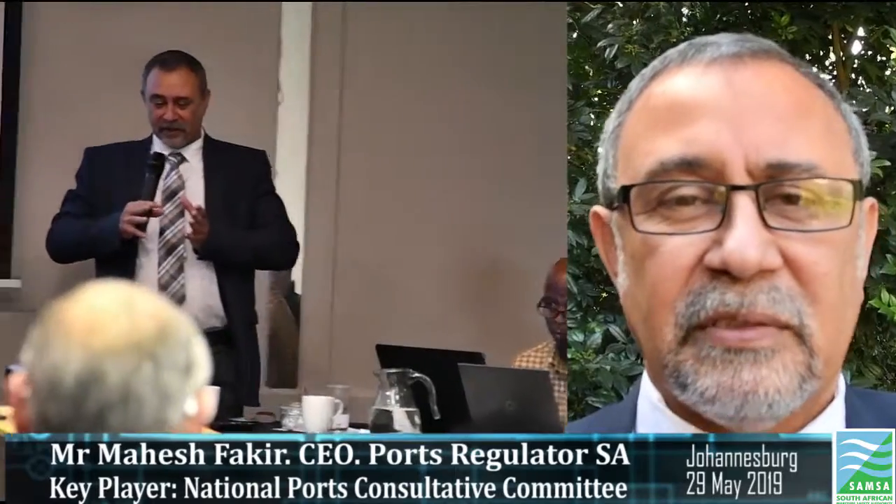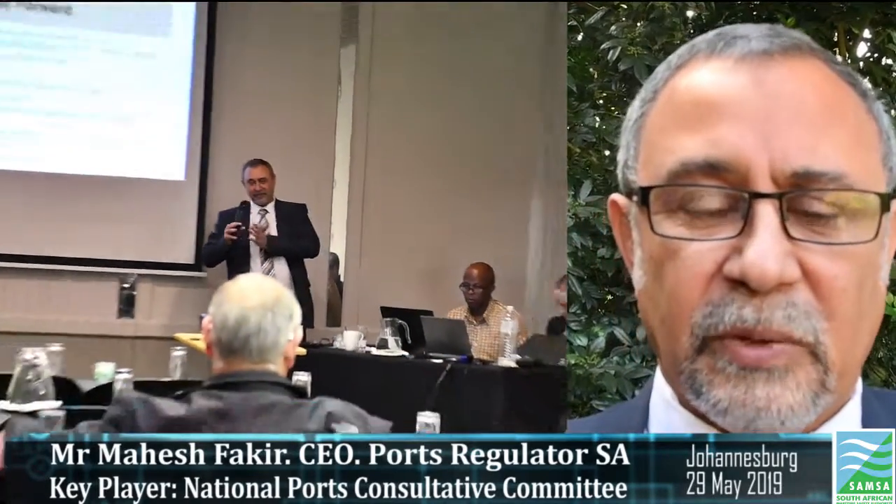The PCCs and the Ports Regulator have a symbiotic relationship, with the PCCs representing different interests within each port. The National PCC then elevates these issues to the Department of Transport and the Ministry of Transport.